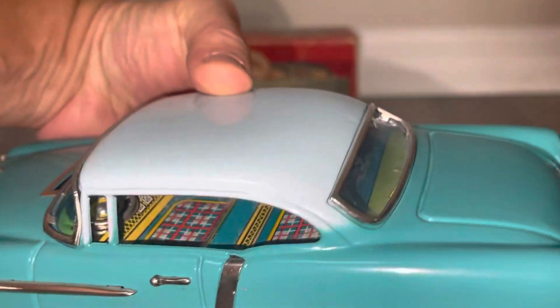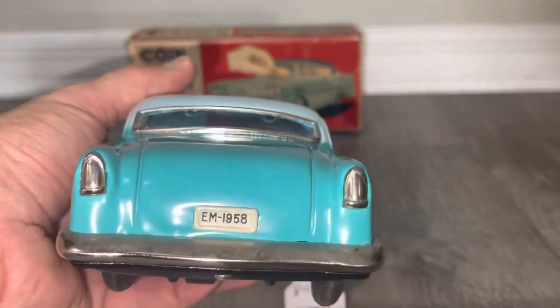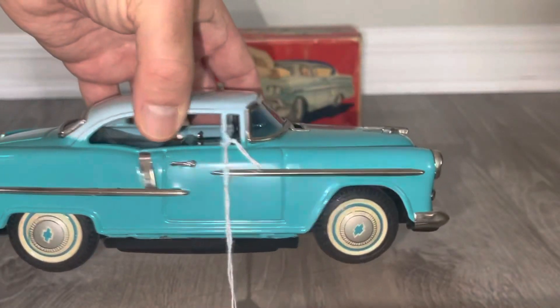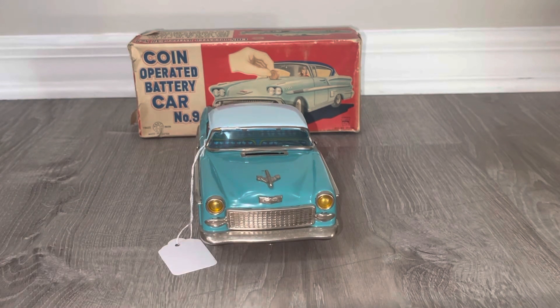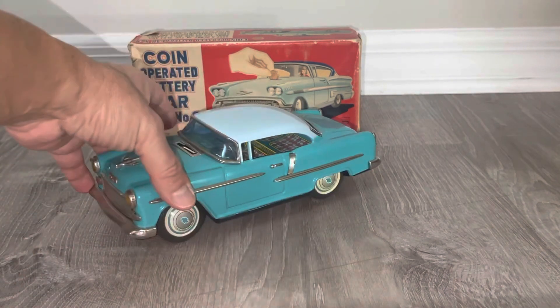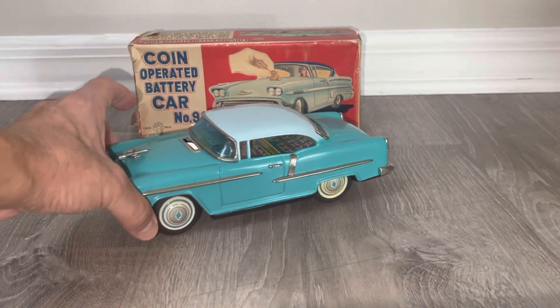It's lithographed all inside and it has its license plate. My assumption is that 1958 is the year depicted — the car on the box has quad headlights, which is definitely '58. But the car itself looks more like a '56, '55, or '54 — probably around '55.